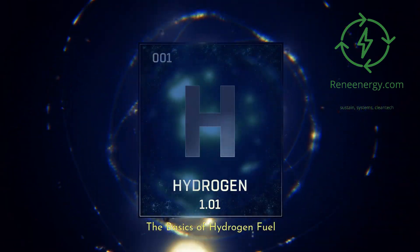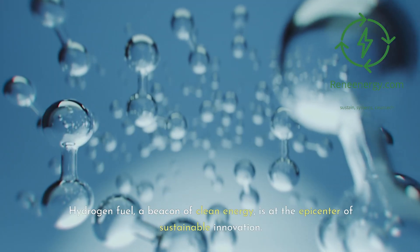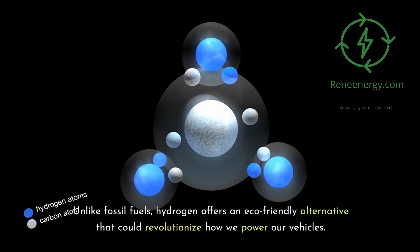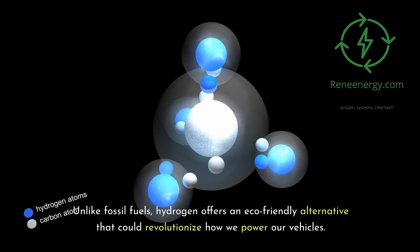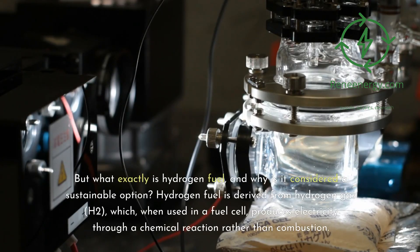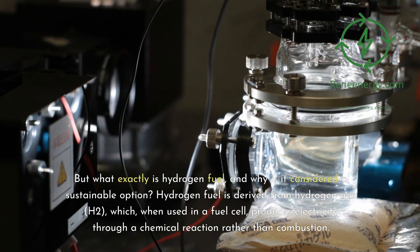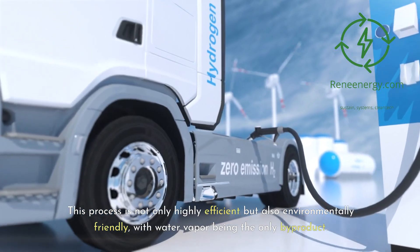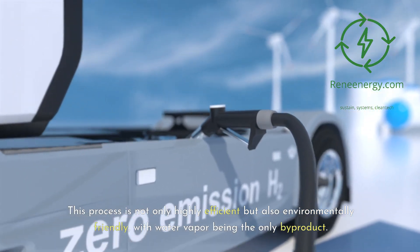The Basics of Hydrogen Fuel. Hydrogen fuel, a beacon of clean energy, is at the epicenter of sustainable innovation. Unlike fossil fuels, hydrogen offers an eco-friendly alternative that could revolutionize how we power our vehicles. Hydrogen fuel is derived from hydrogen gas, H2, which, when used in a fuel cell, produces electricity through a chemical reaction rather than combustion. This process is not only highly efficient but also environmentally friendly, with water vapor being the only byproduct.